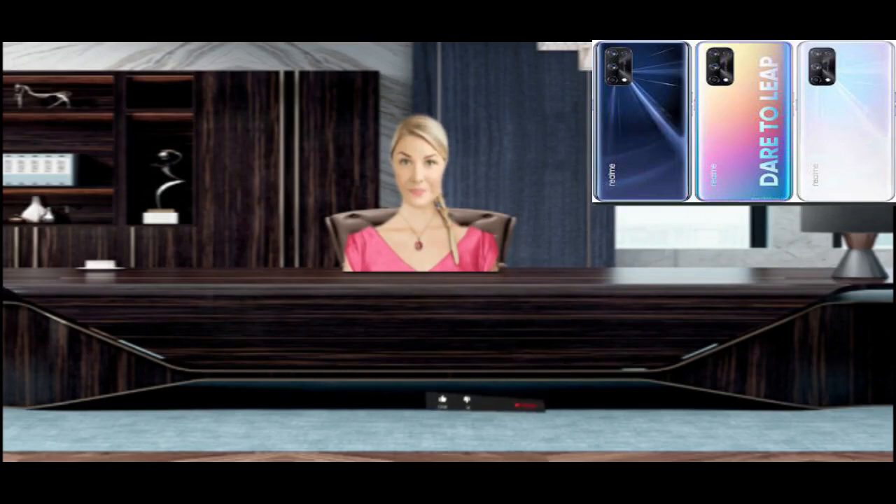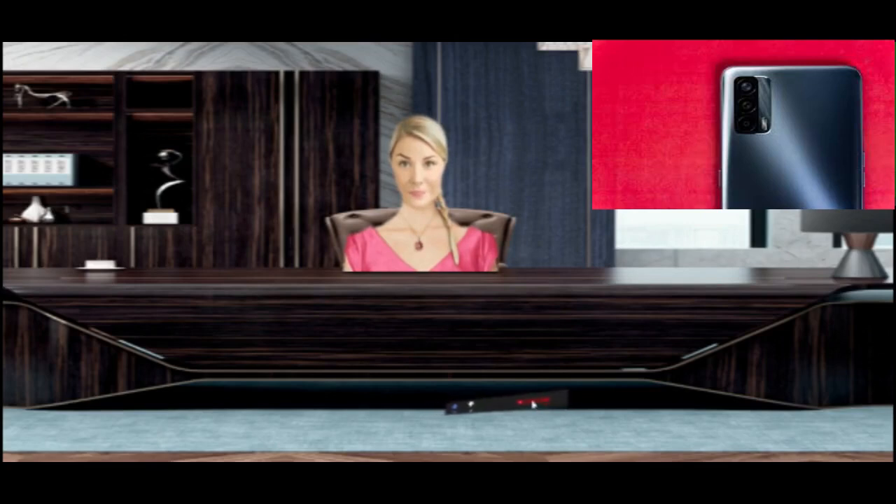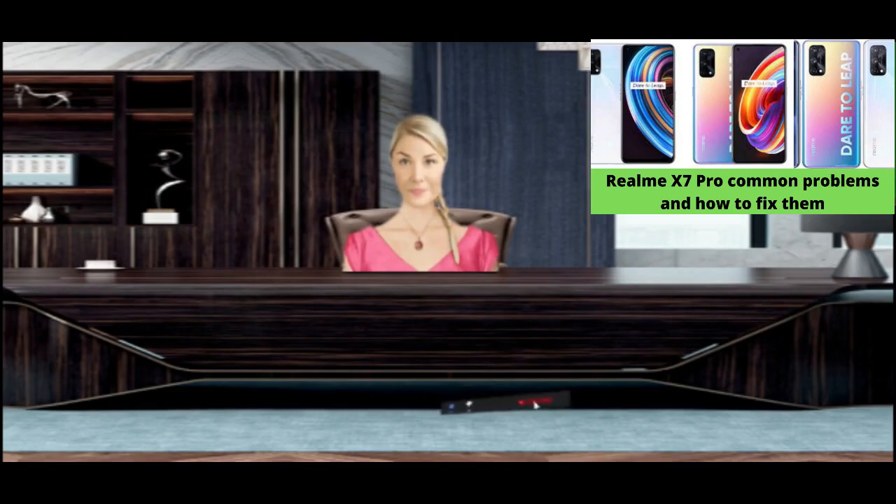If you play more games, this should also be a reason why your battery runs out quickly. Check if you are experiencing battery issues after installing any apps. If you have installed an app that claims to boost your phone battery, uninstall it. Keeping your phone on power saving mode for long hours also causes the battery to drain quickly.